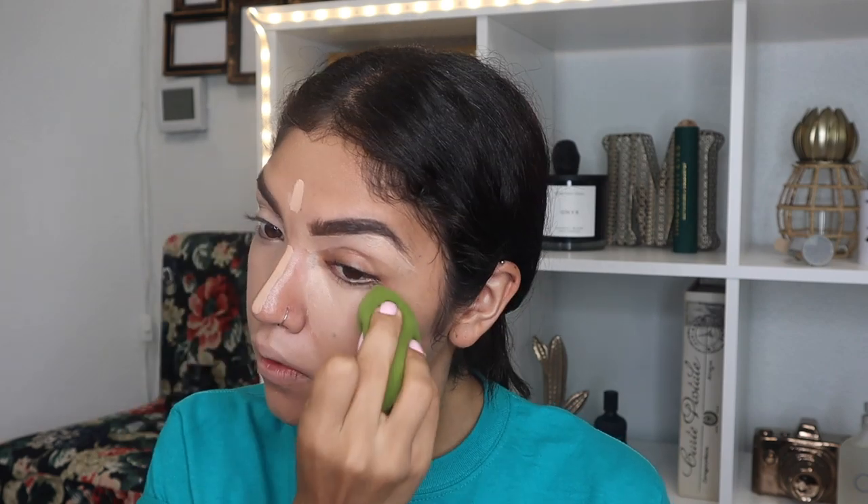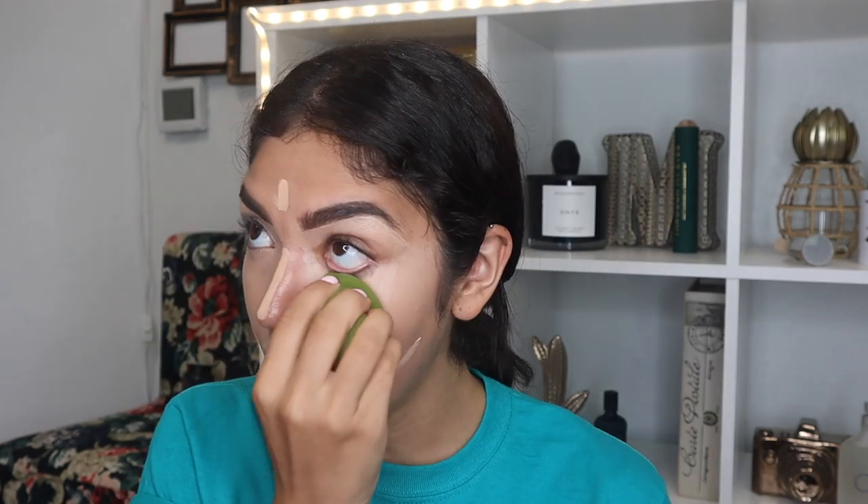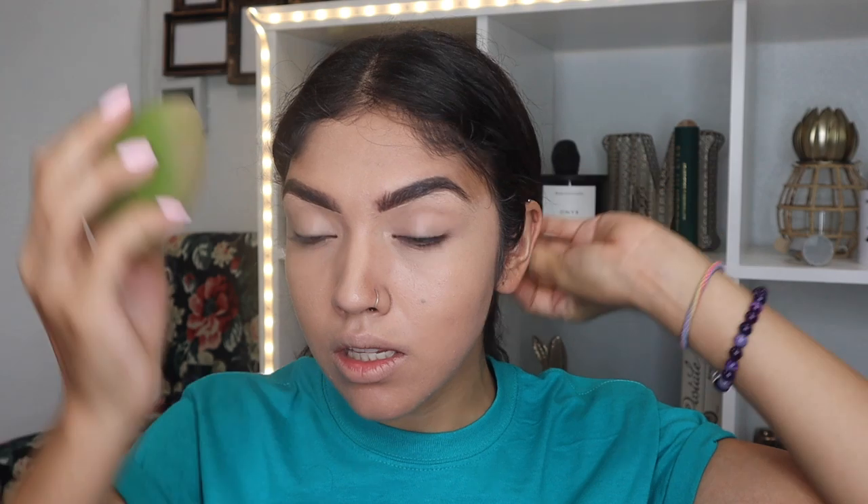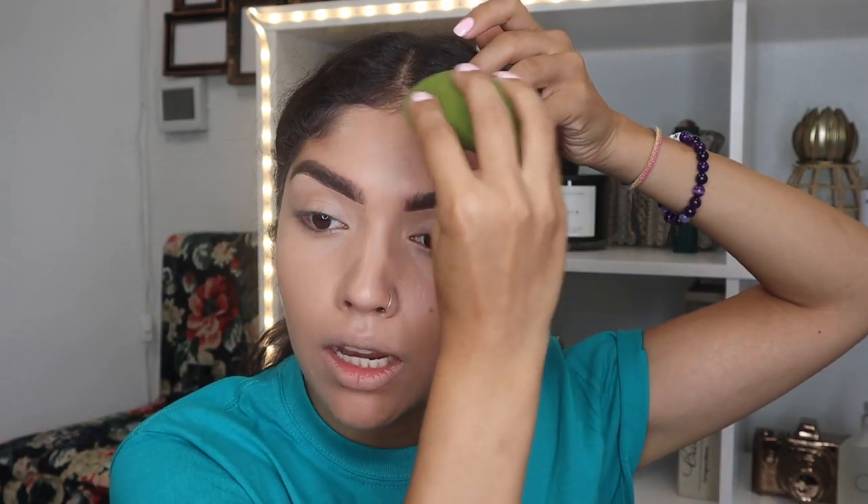Oh word, Rude Cosmetics — that is shockingly not bad. I'm not mad at this coverage because one, it feels like I have nothing on, it blended out super easily, and it's actually quite brightening for a nice natural day where you don't want a lot of cake. This is actually not a bad concealer. I'm gonna layer on a little bit more for added coverage just to see if it builds up. If it builds, I'm not mad at this concealer at all.